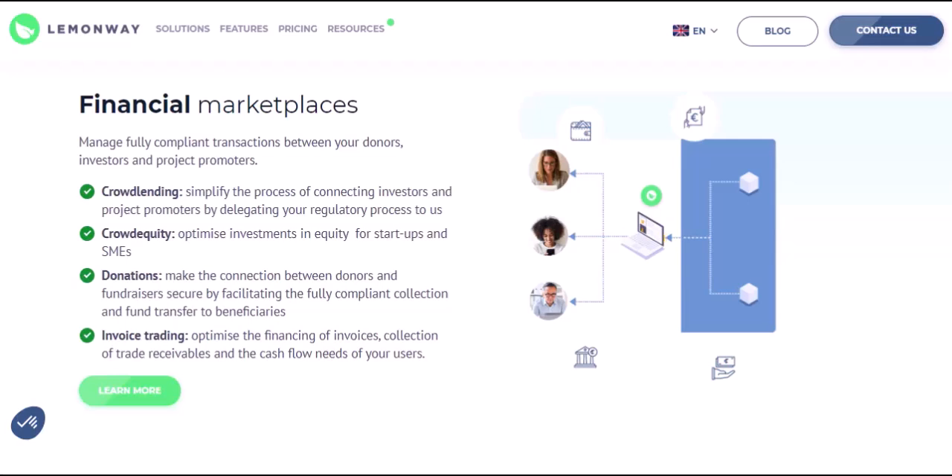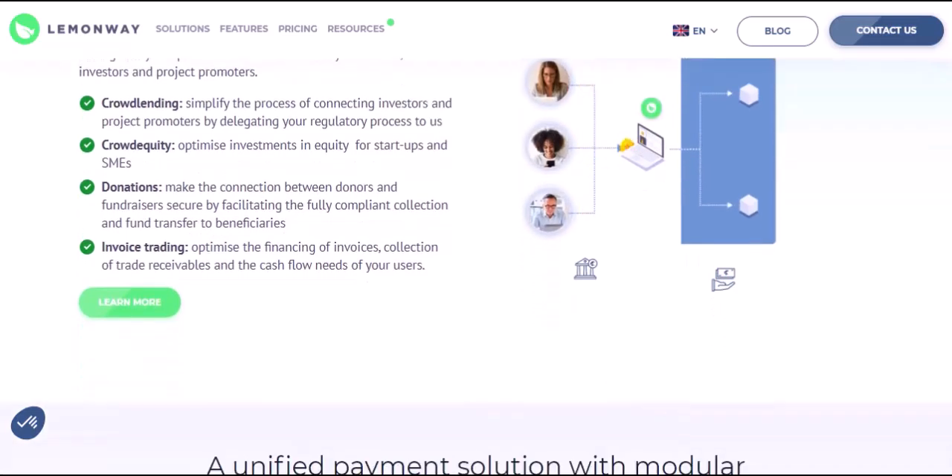KYC/AML compliance: LemonWay handles KYC (know your customer) and AML (anti-money laundering) compliance, ensuring adherence to financial regulations and adding another layer of security to the system.